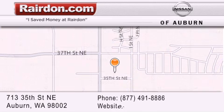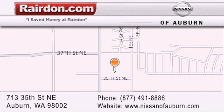For additional information, please visit our website, give us a call, or stop by our dealership. We are located at 713 35th Street NE in Auburn, WA, just minutes from Interstate 167 and conveniently located between Seattle and Tacoma.